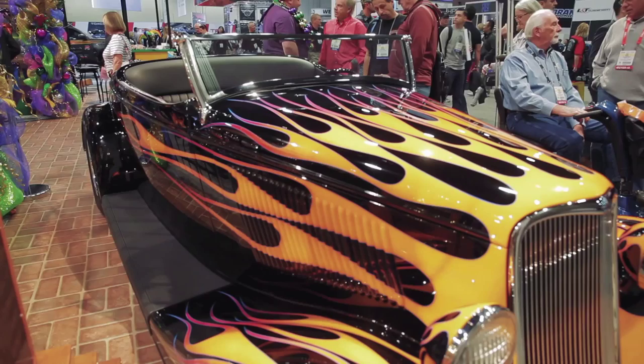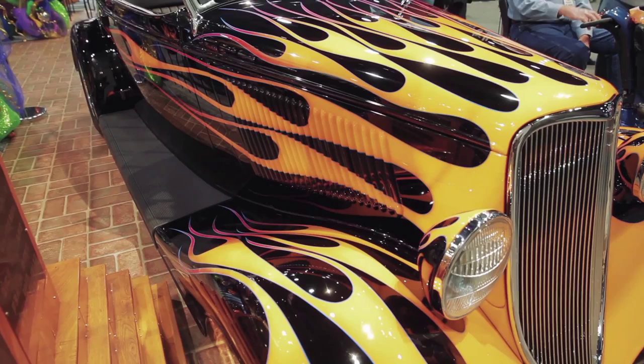The car's beautiful. Thank you, thank you. So tell me a little bit about it, because it's obviously black — and that's what you're known for — but man, you've laid down some sick flames on that thing. This is a '33 Roadster.